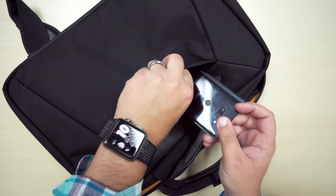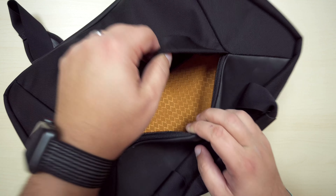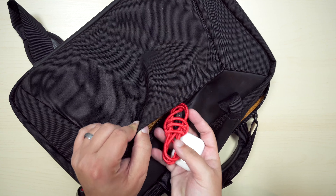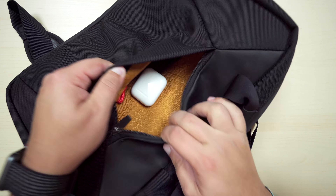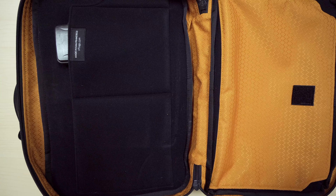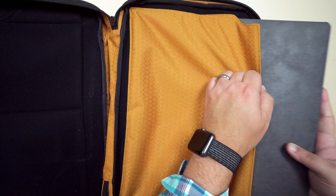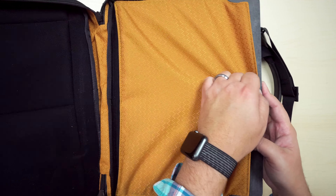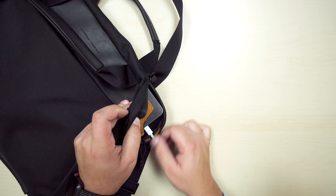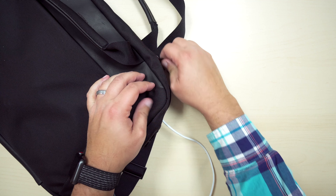This bag fits your essentials like your 15-inch MacBook Pro with touch bar, a couple of extra sleeves for phones and hard drives, tons of room for cables and chargers, and if you're going through TSA, you can open up the bag entirely so that it's completely lay flat and the laptop compartment can be accessed quickly and easily.